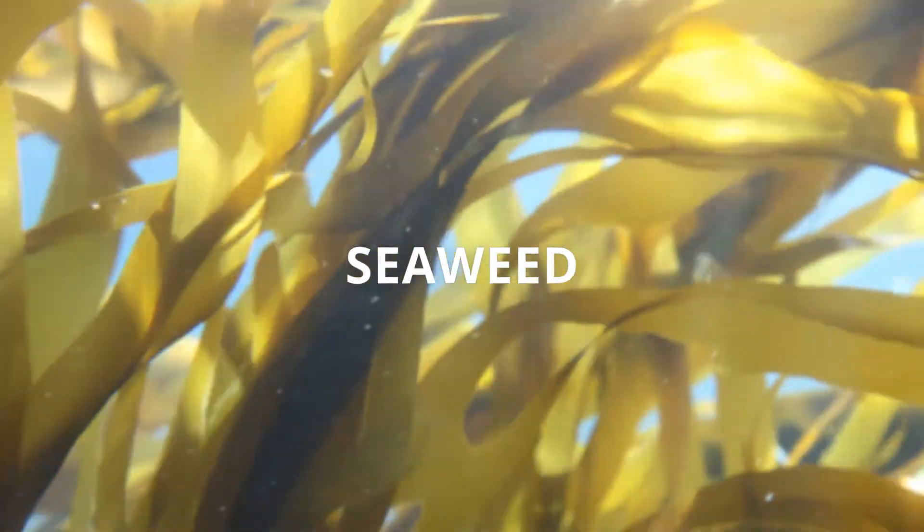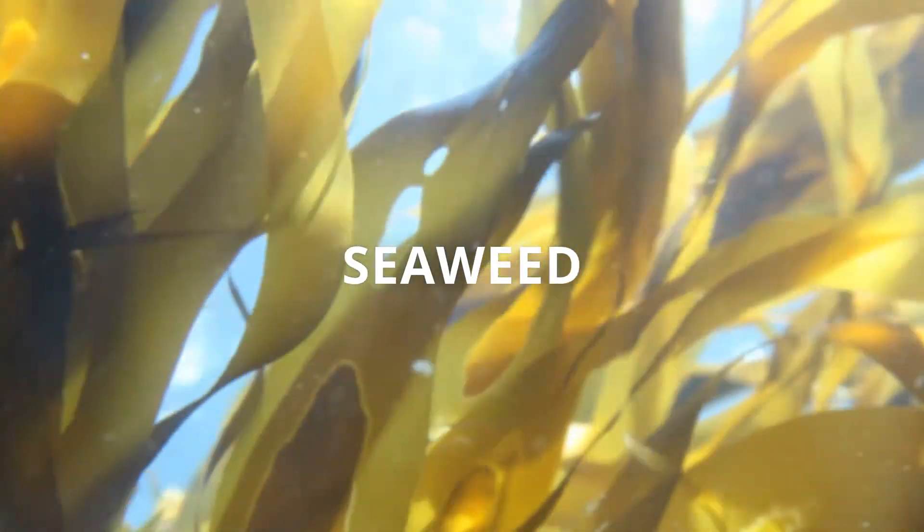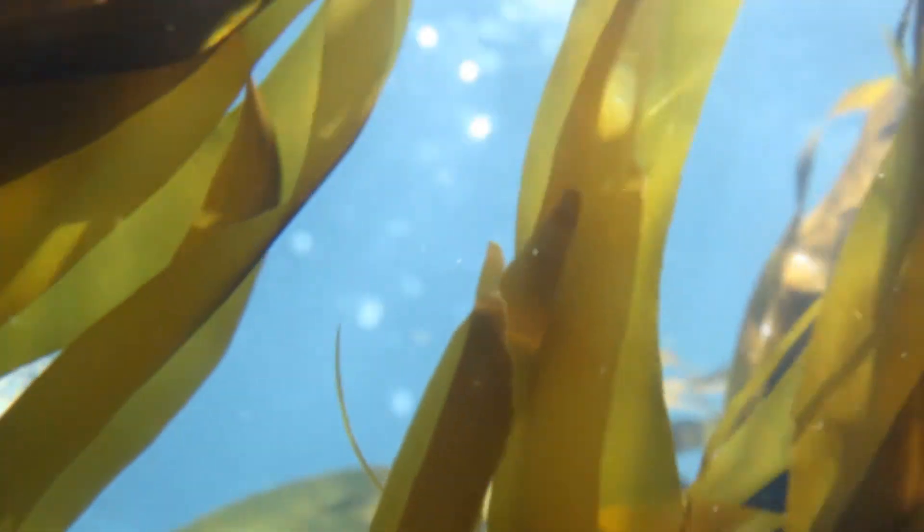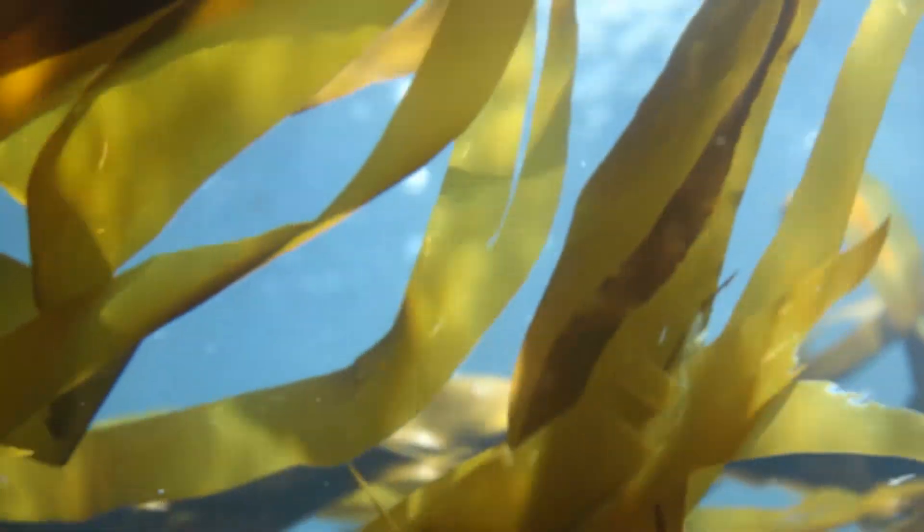This is where seaweed comes in. Fucoidans from seaweed are nonstick compounds or anti-adhesins. Think of them as the biological equivalent of Teflon. They help stem cells to leave the bone marrow and enter the circulation. Once there, they home in to different tissues and form new cells wherever these are required. The overall effect is like a deep clean or a spring clean.